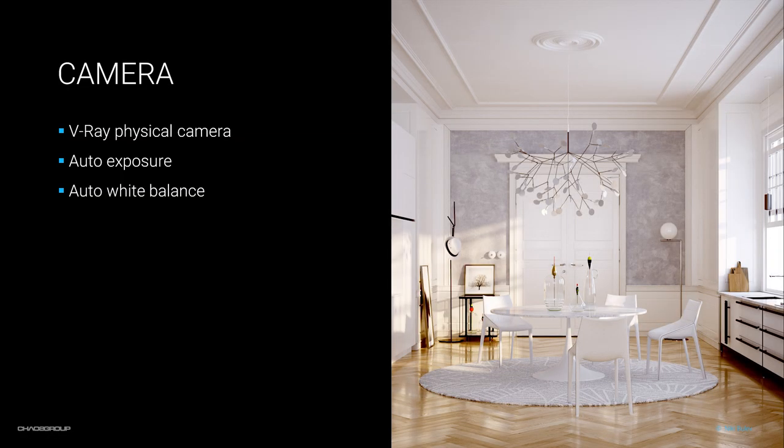Next I'm going to take a look at the V-Ray physical camera. It's back, and all of its settings have been rearranged. We also have auto exposure and white balance. Let me jump straight into Max.